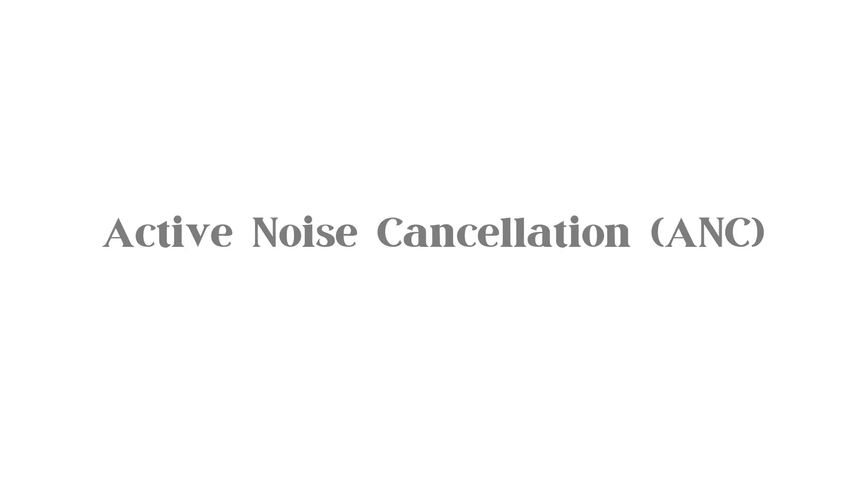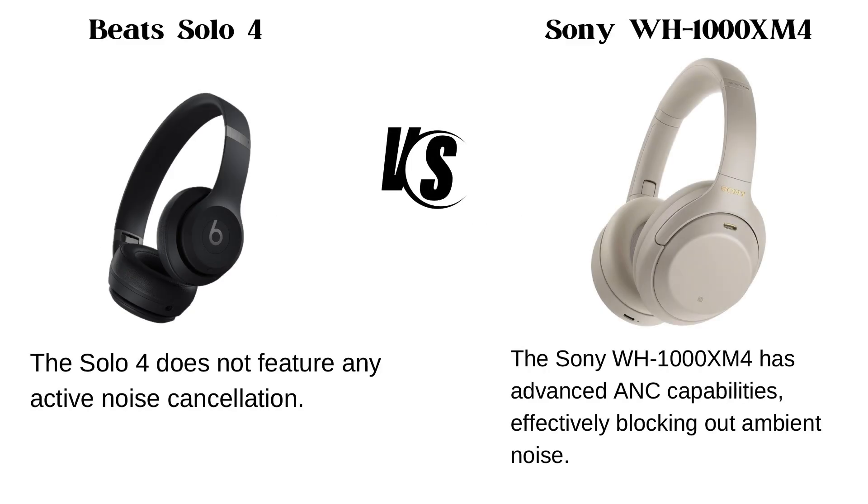Active noise cancellation. The Solo 4 does not feature any active noise cancellation, while the Sony WH-1000XM4 has advanced ANC capabilities, effectively blocking out ambient noise.